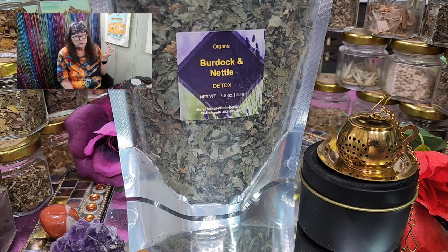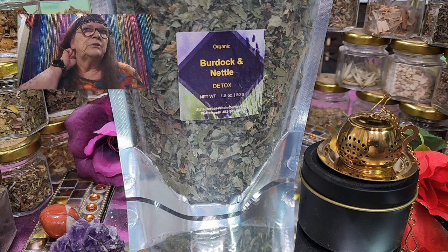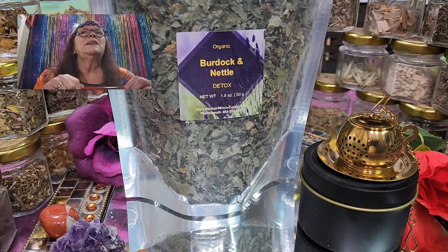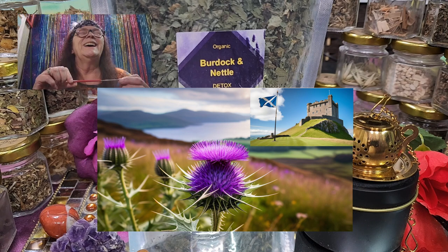Burdock is also a natural diuretic, which means it helps flush all the water and the toxic things out of your body through urination. And did you know? Burdock is the national flower of Scotland. Isn't that amazing?